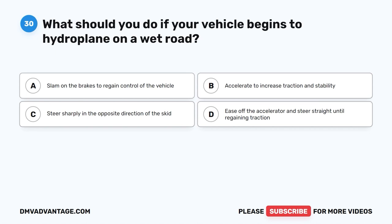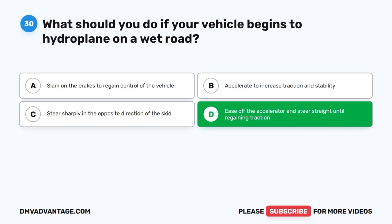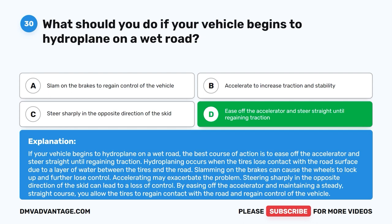Question 30: What should you do if your vehicle begins to hydroplane on a wet road? A. Slam on the brakes to regain control. B. Accelerate to increase traction and stability. C. Steer sharply in the opposite direction of the skid. D. Ease off the accelerator and steer straight until regaining traction. The correct answer is D. Ease off the accelerator and steer straight. Hydroplaning occurs when tires lose contact with the road due to a water layer. Slamming on the brakes can lock the wheels; accelerating may worsen the problem. Maintaining a steady straight course allows the tires to regain contact with the road.